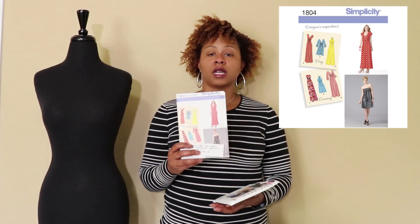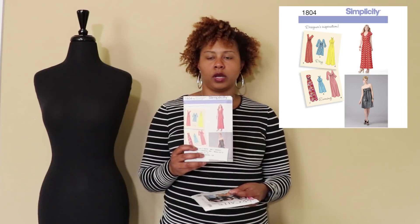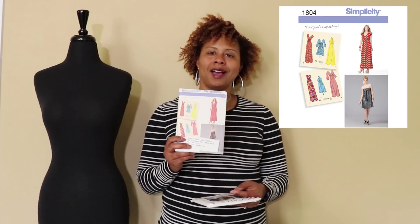I also grabbed a couple of patterns when Fabric Mart was having a 25-cent pattern sale — very limited selection, but for 25 cents, why not? I was already placing an order anyway. I grabbed Simplicity 1804, which I believe is out of print as well, but for a quarter it was a deal.